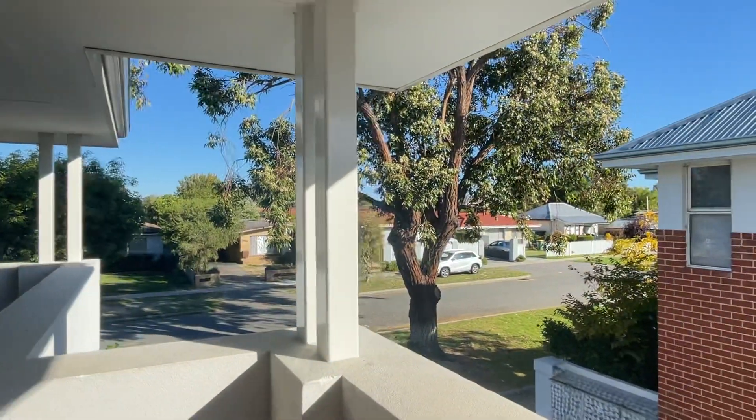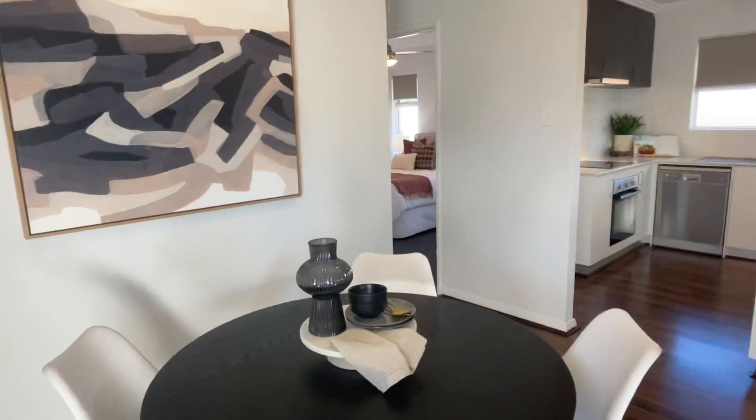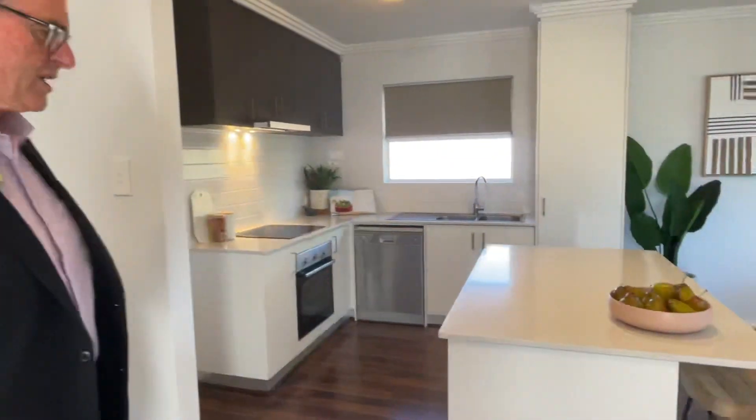Nice little view from up here. You do have a balcony as well, I'll save that for last. So coming into your entry, this place has all been professionally painted, which is one last thing that you have to do. Nice little meals area here, right next to your central kitchen.